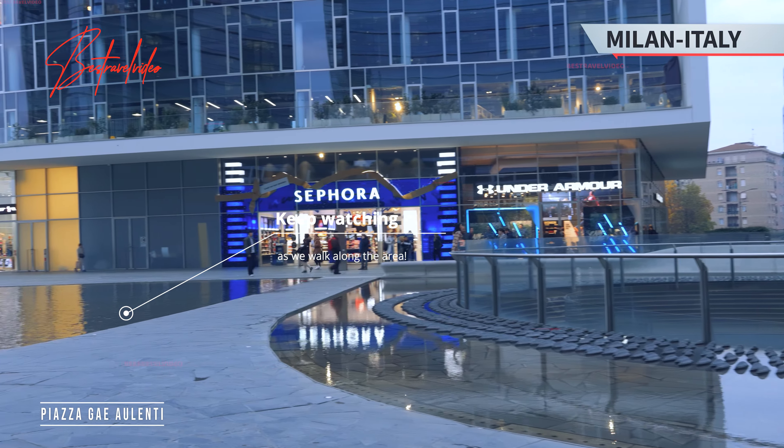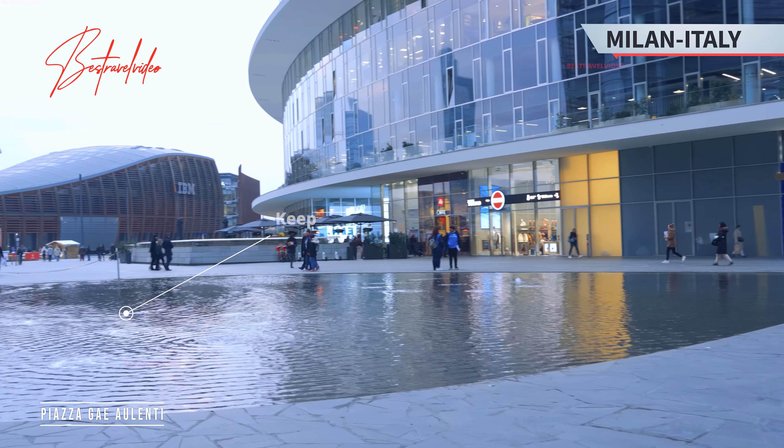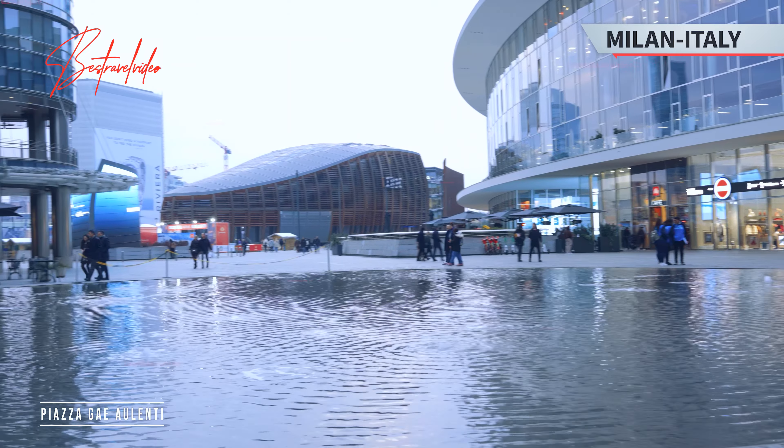Keep watching as we walk along the area. For more travel videos about Italy, watch our playlist per area. Don't forget to subscribe and turn the notification bell on. Thank you for watching.